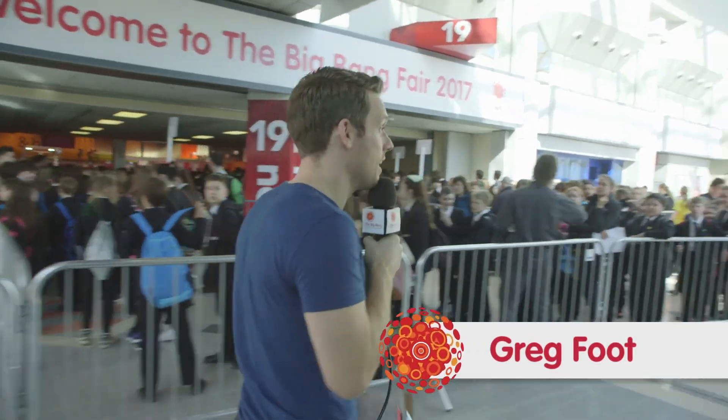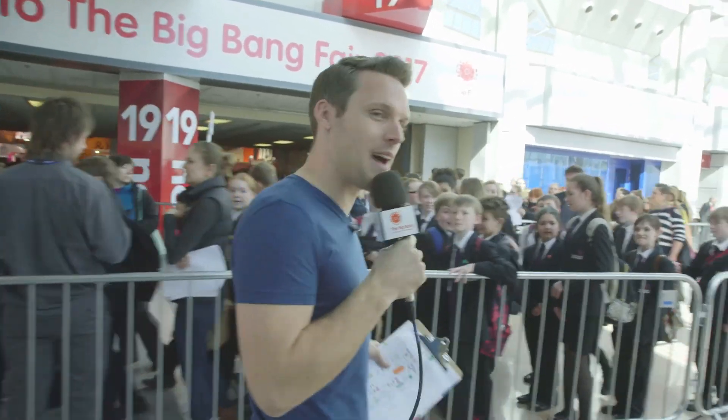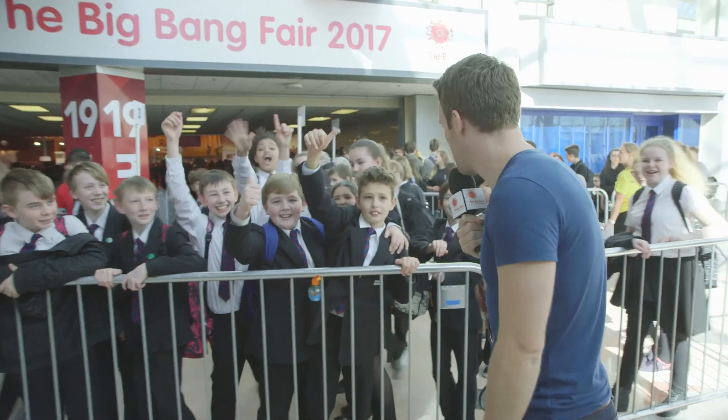Hello everyone, we have just opened the doors to the Big Bang Fair 2017. All of the finalists are inside. They've set up their stands. We're about to go in. There's lots of excited people here. Looking forward to it? Yes!